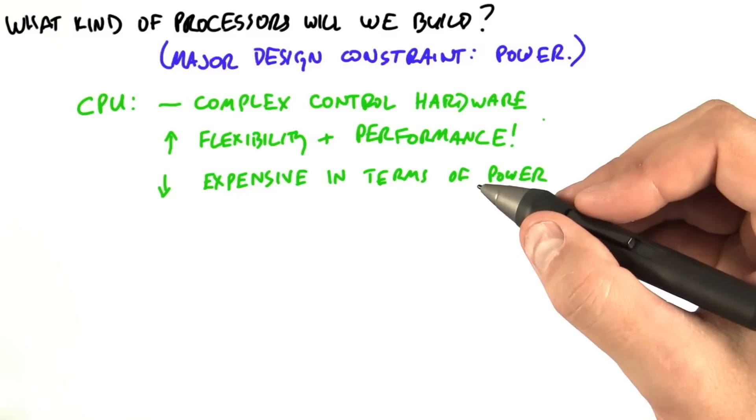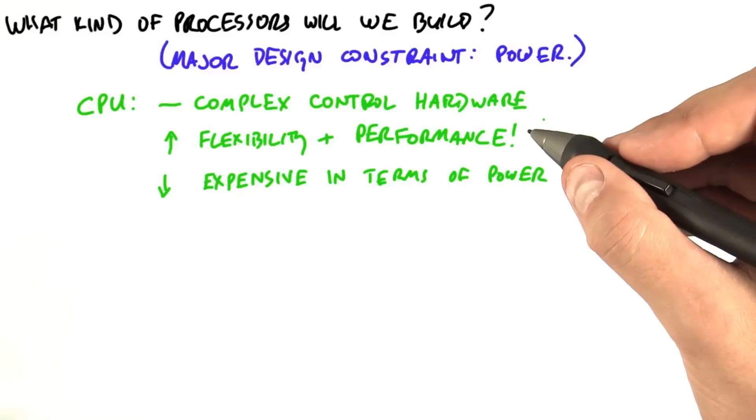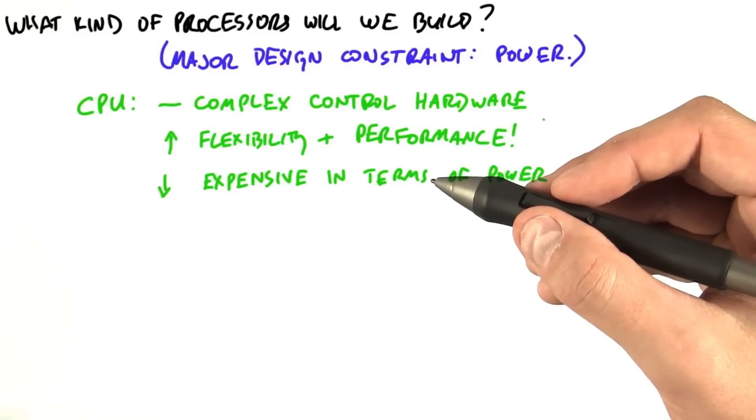So if we want the most bang for the buck in terms of computation for a fixed amount of power, we might instead choose to build simpler control structures and instead take those transistors and devote them to supporting more computation in the data path.